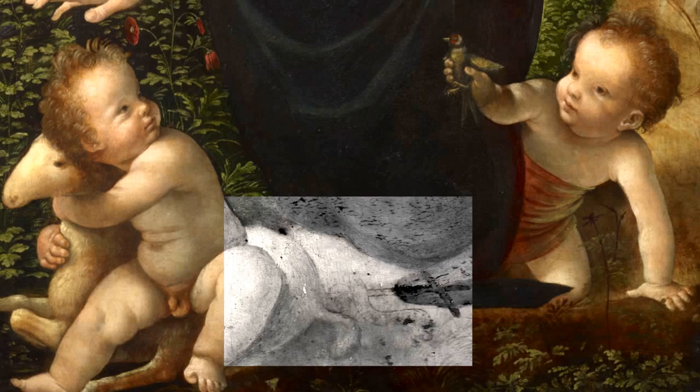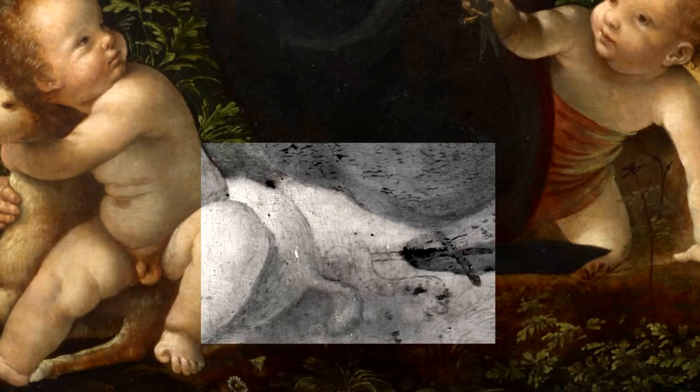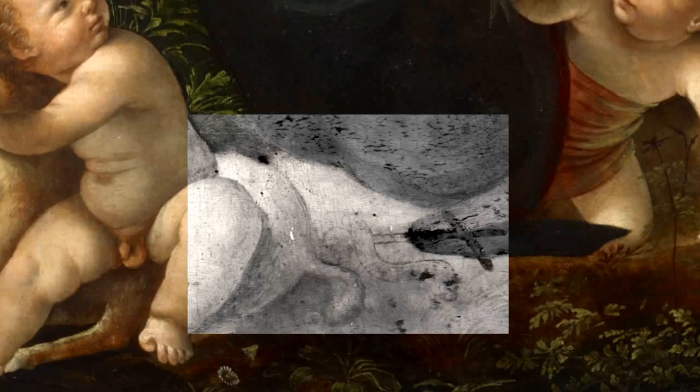If we consider the analyzed painting to be the source for all other copies, we should believe that it must have remained for some time without any attributes of the infants, followed by the period with all of St. John's attributes, when the Pitti and Chateau de Flores copies were taken from it. As for the copy from the Ashmolean Museum, it could have been done after the staff-like cross and the cartouche had disappeared from it.